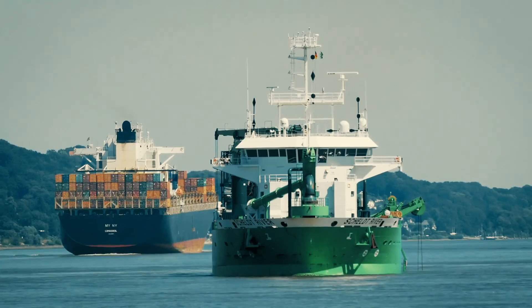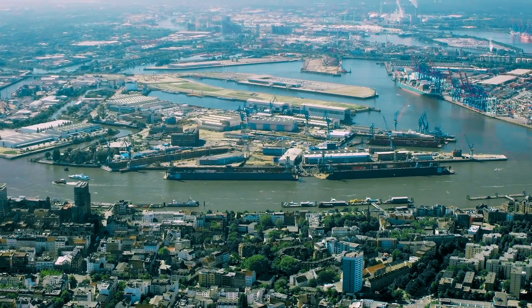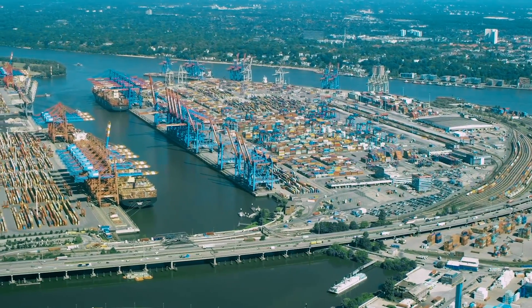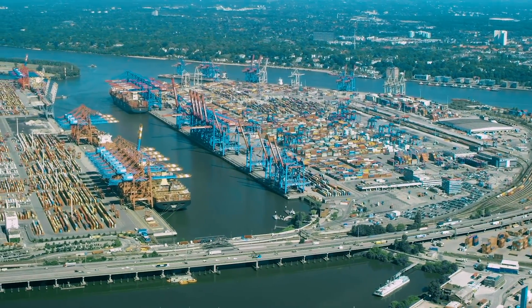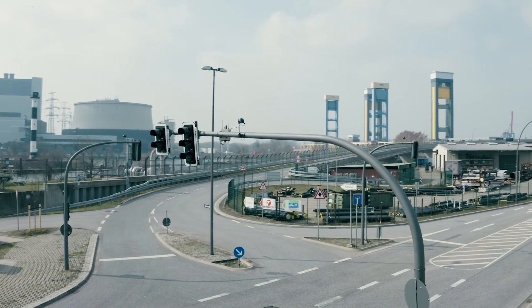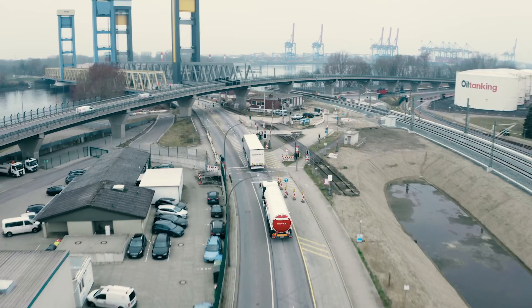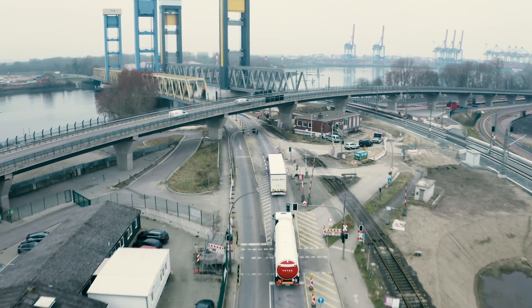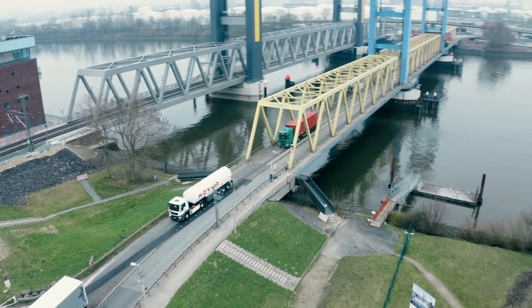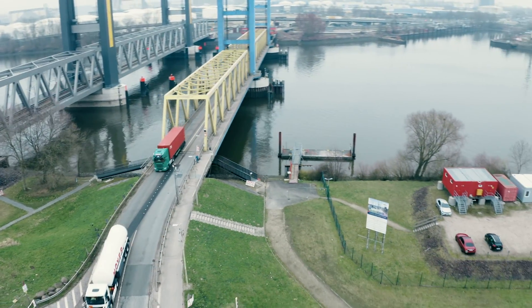Green for Transport positions Hamburg as a leader in innovating for intelligent port transportation. With Green for Transport as a key milestone, the goal is to have total traffic management with optimized traffic lights featuring real-time communication with road users implemented throughout the Port of Hamburg by 2025. This will make it possible for traffic in the port to one day be completely carbon neutral.